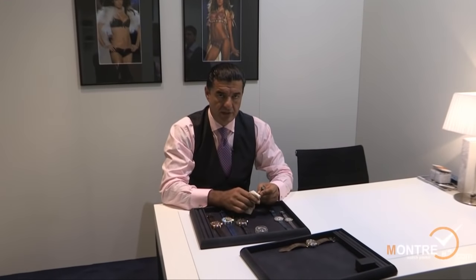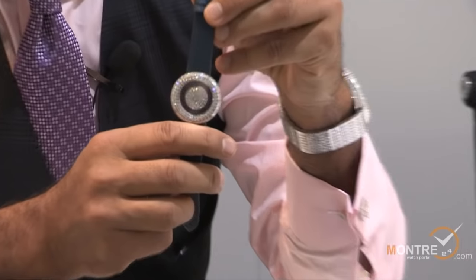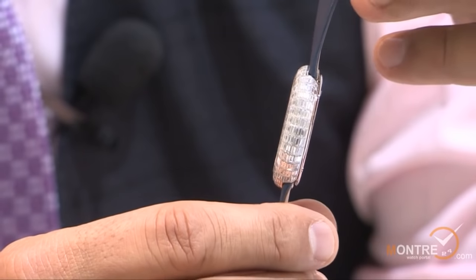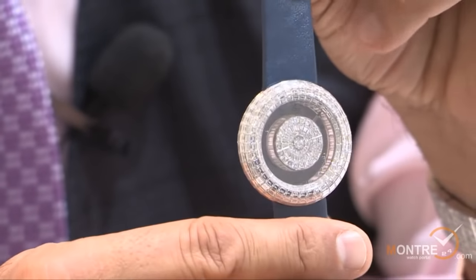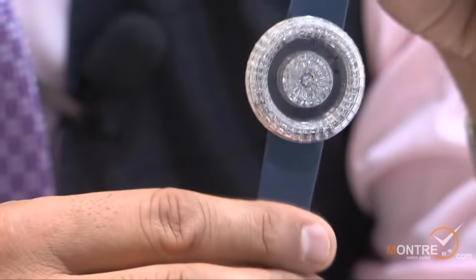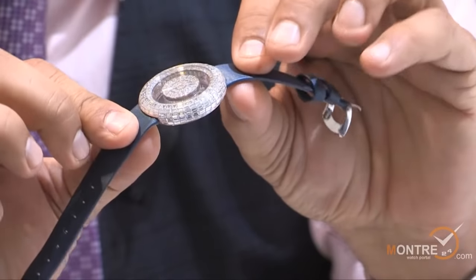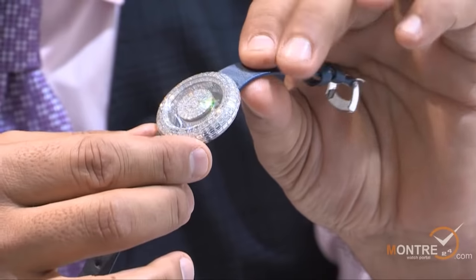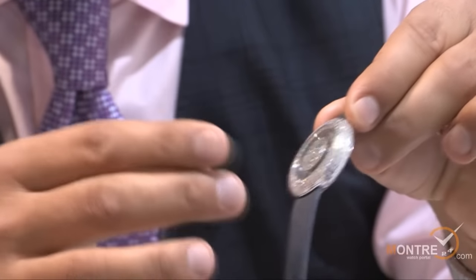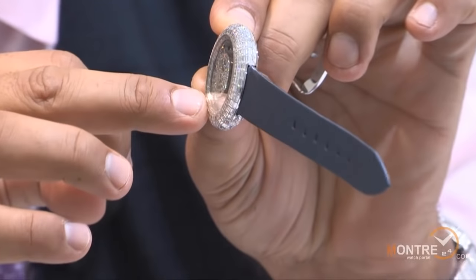The first one I would like to introduce is the Crystal Mystery Dial. It is all baguette set, invisibly set, 20 carats total weight. It's a new size watch for us — only 38 millimeter diameter — and it's our most elegant ladies watch. The way it's made, it's all invisible, finest cut, finest color, and finest clarity of diamonds, where the diamonds actually go in the movement all the way through the case.